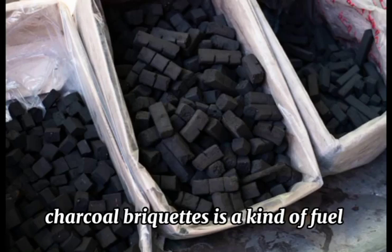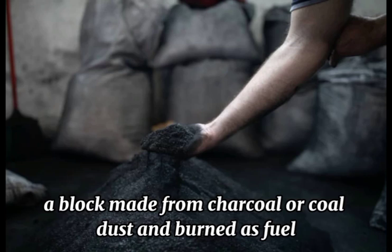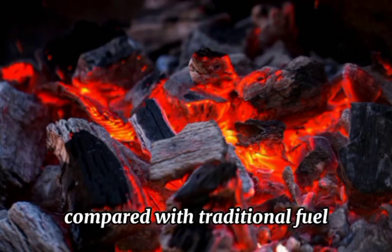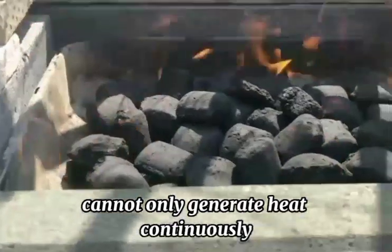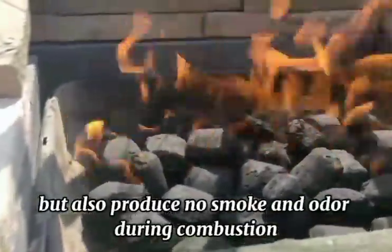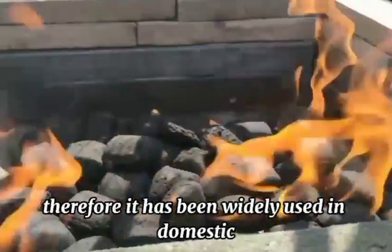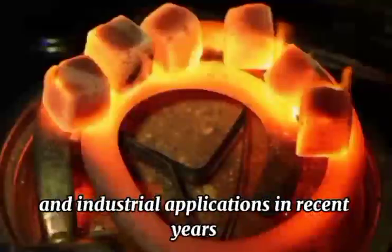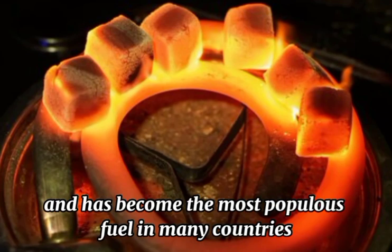Charcoal briquettes is a kind of fuel made from charcoal powder — a block made from charcoal or coal dust and burned as fuel. Compared with traditional fuels, charcoal briquettes cannot only generate heat continuously but also produce no smoke and odor during combustion. Therefore, it has been widely used in domestic and industrial applications in recent years and has become the most popular fuel